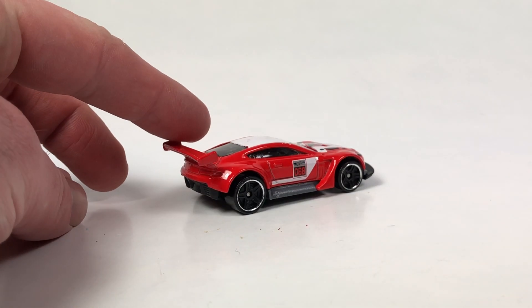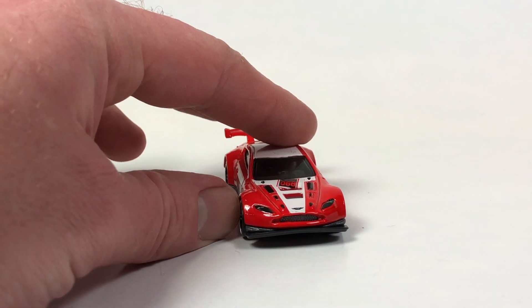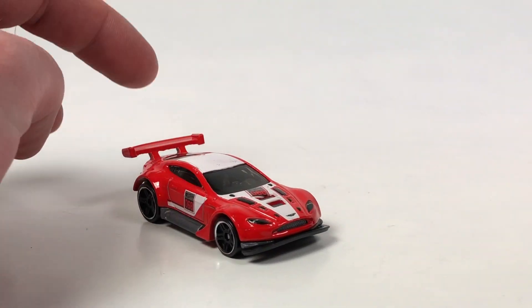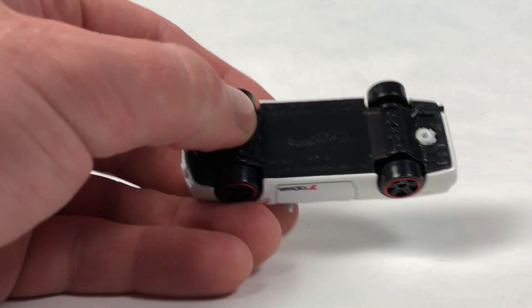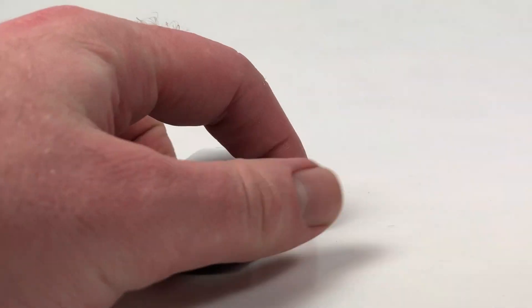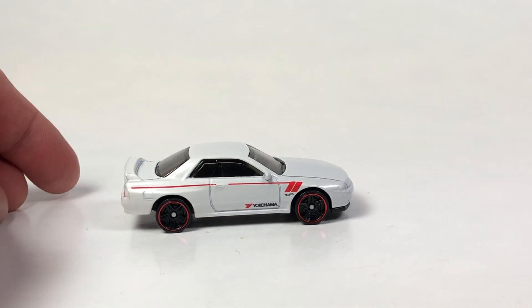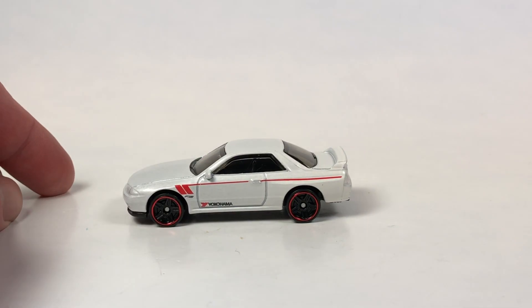Then there's an Aston Martin casting that I find really off — bad proportions, upturned chin for track readiness, just an odd-looking casting, I won't be keeping it. Next is the Nissan Skyline R32 in white — we've got some misaligned tail light tampo, which is unfortunate, but otherwise it looks pretty good. This is a mainline release so I can always find another with better tampo.